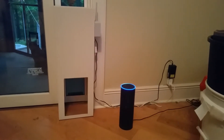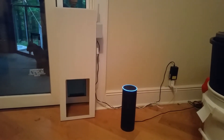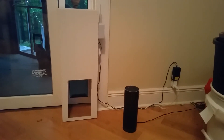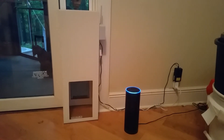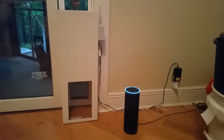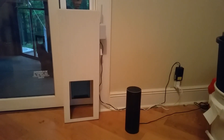Alexa, trigger close cat door. This is running off an IFTTT trigger like Alexa just said. There's a little bit of lag but it's not too bad — it closes. Alexa, trigger open cat door — sending that to it. This is much better than getting up at 5 in the morning, I'll tell you that. Thanks YouTube!